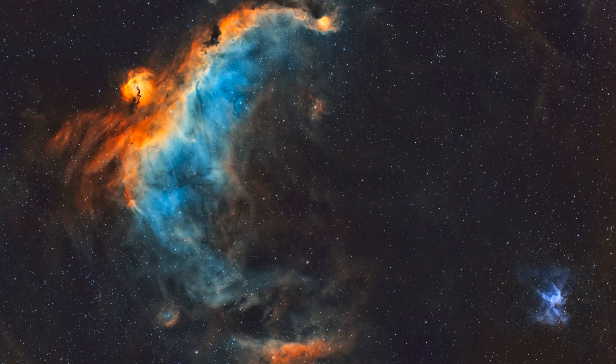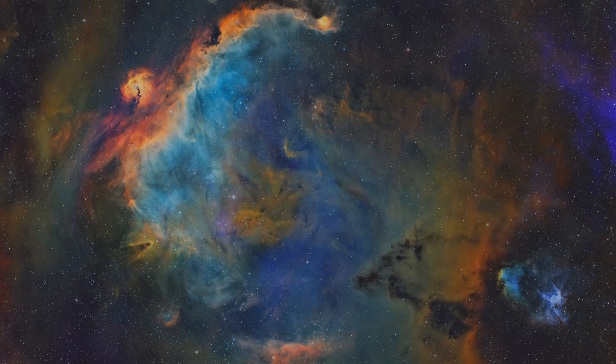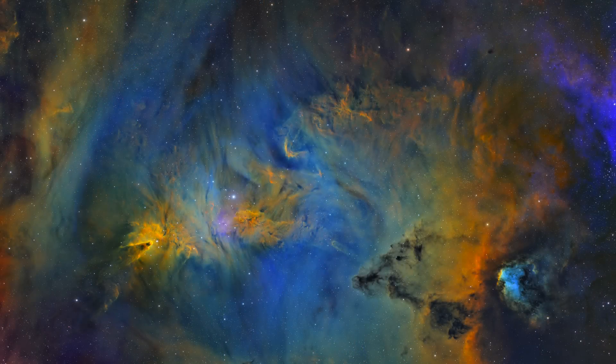We love spending hours and hours on our images, our two longest integration times being 61 hours on the Seagull Nebula and 81 hours on the Christmas Tree. My favorite.